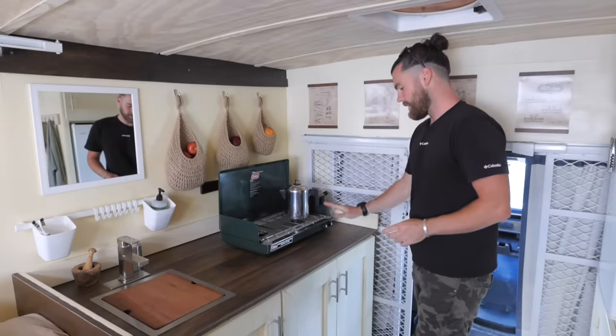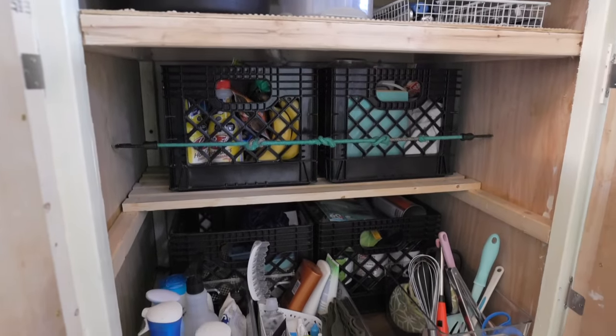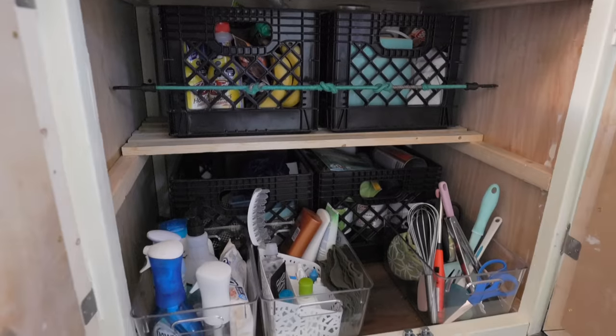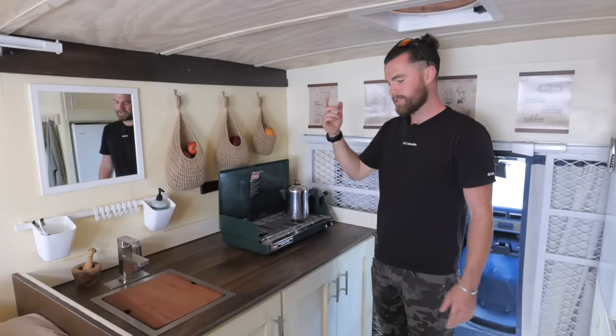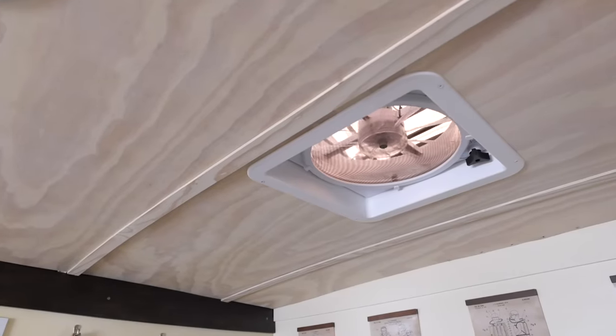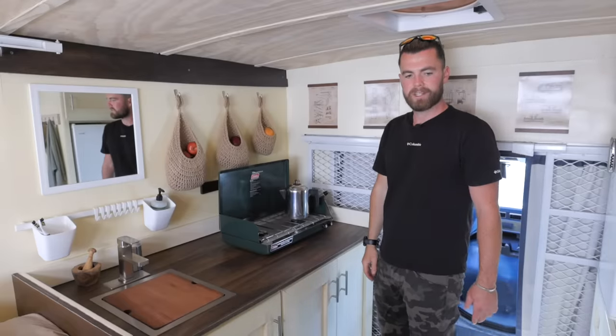Turning up our taps and hoses, you also get a lot of under-counter space here — everything from toiletries, pantries, and cookware all fits underneath. The reason we positioned the MaxxAir fan above there is to be able to extract while you're cooking, and then during the rest of the day you can turn it to cool everything down.